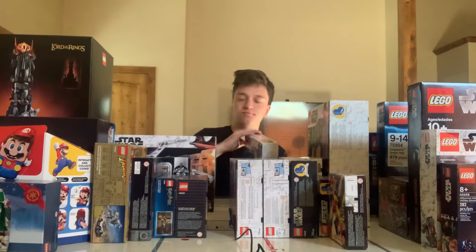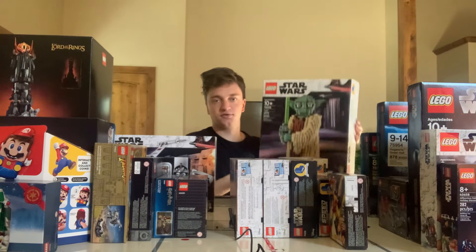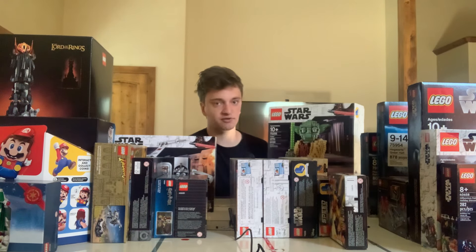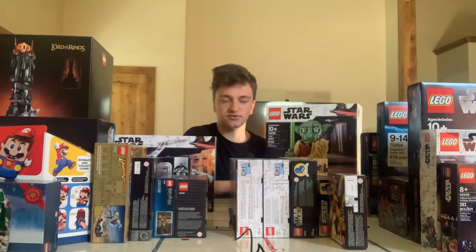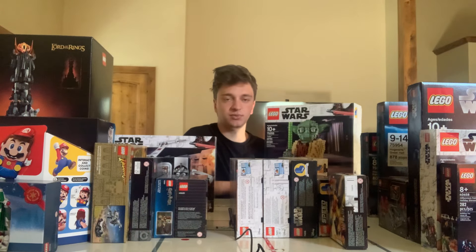Hopefully it continues to go up in value. Next up is a bit of a bigger set — the LEGO Yoda set, basically a giant buildable version of Yoda. It's set number 75255 with 1,771 pieces. I was able to get it on sale for a little under $80; I believe it retails for $100, so about 20% off. Last I checked, it's now worth somewhere in the realm of $115 to $125, so it's already done pretty well. Being able to get it on sale helps increase profits. I'm going to hold on to it a little while longer — it does seem to be continuing to go up in value.